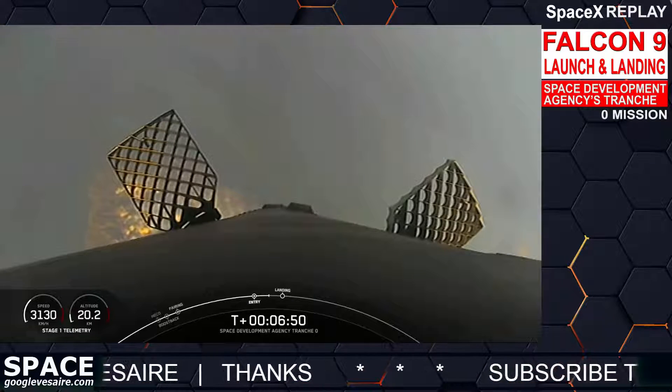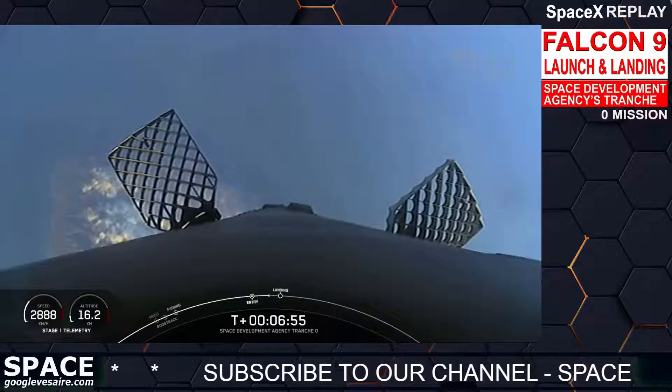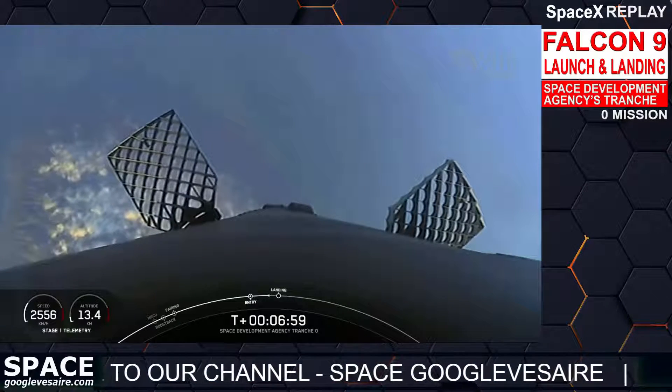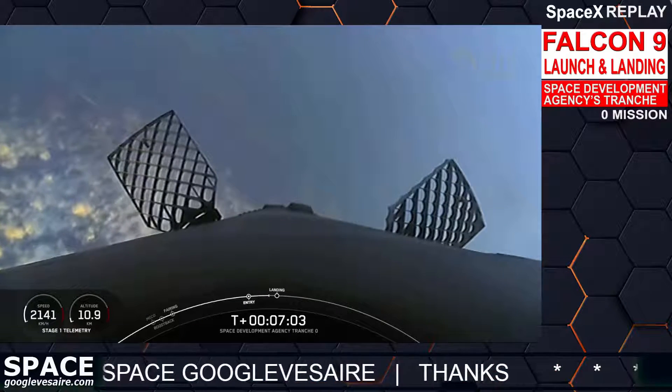Coming up next in just under 20 seconds will be the landing burn. This is a single engine burn — 190,000 pounds of thrust — enough to enable the vehicle to touch down for landing.